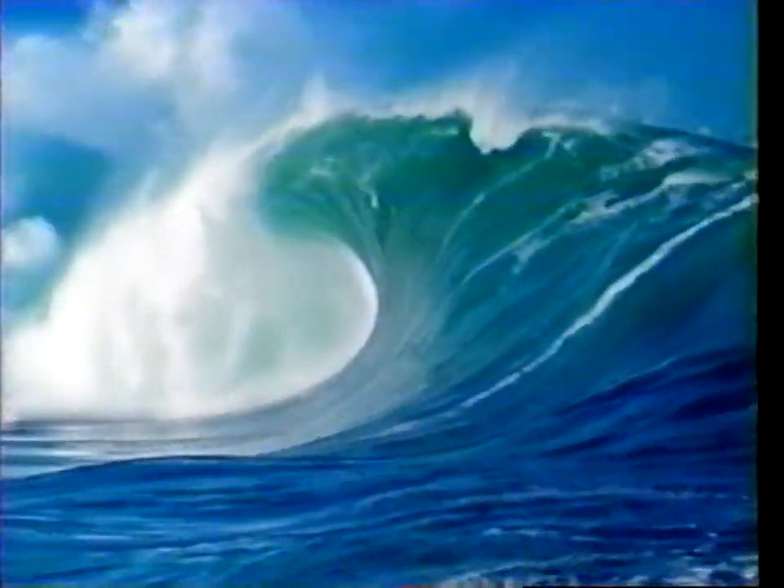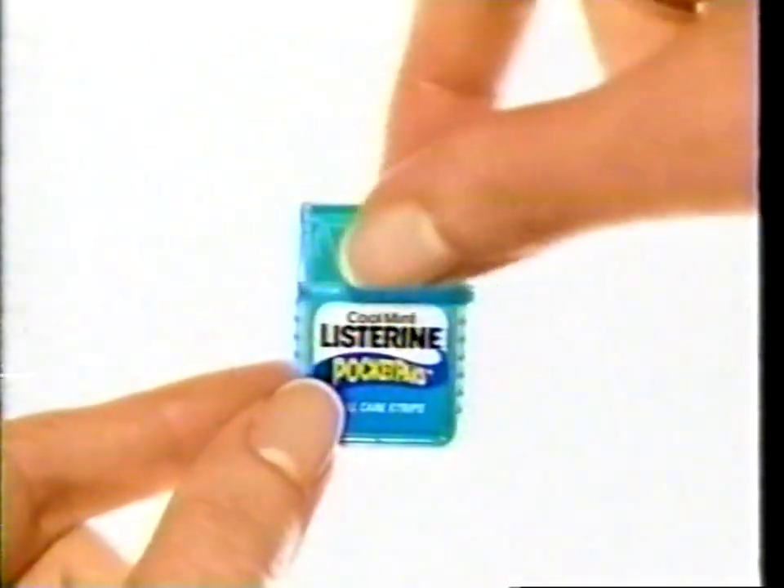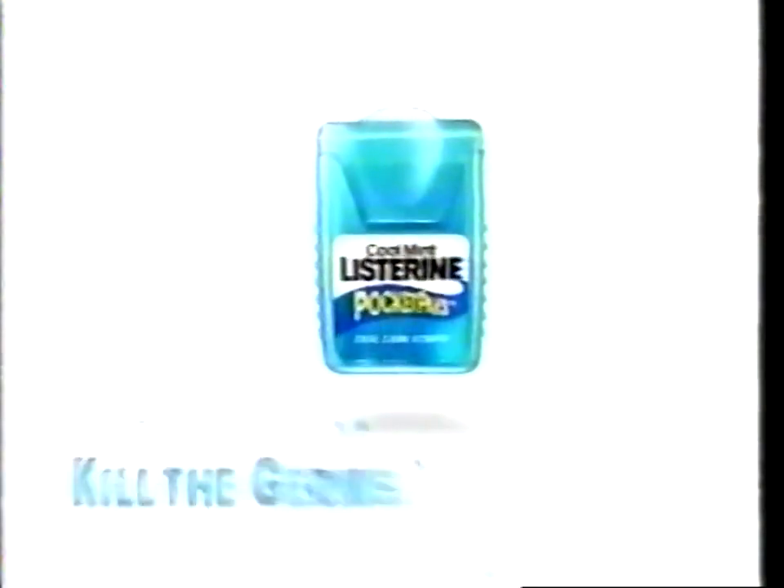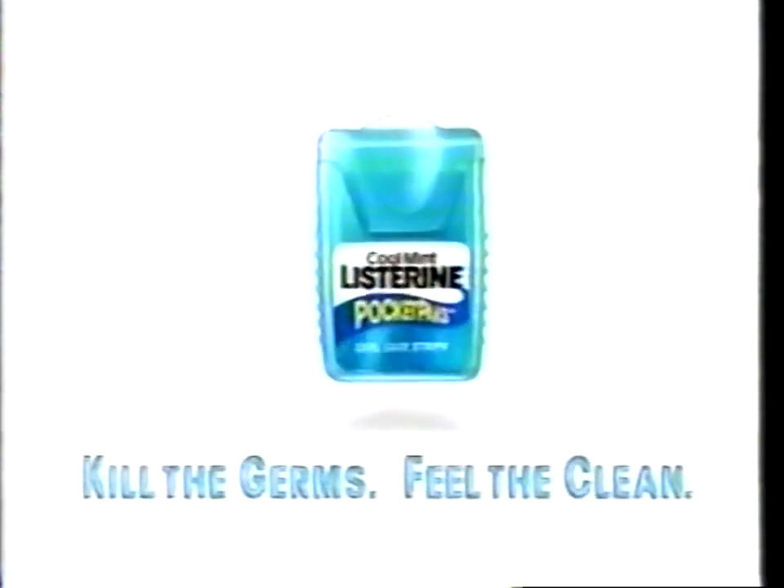Brace yourself — you've never experienced the awesome power packed into Listerine Pocket Pack strips. Each tiny strip dissolves instantly, killing germs to leave your mouth feeling so clean you'll wonder how we did it. Cooled Listerine Pocket Packs — kill the germs, feel the clean.